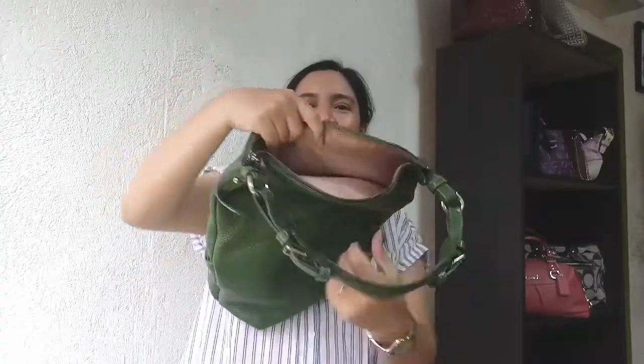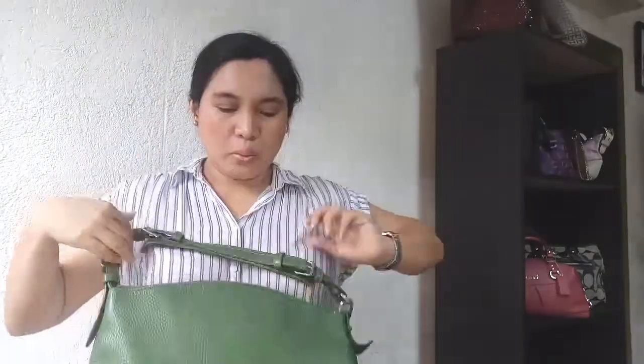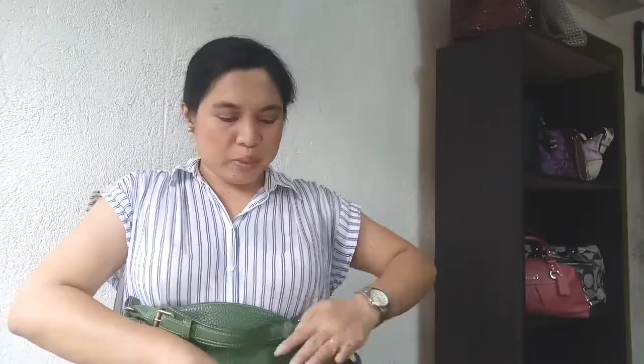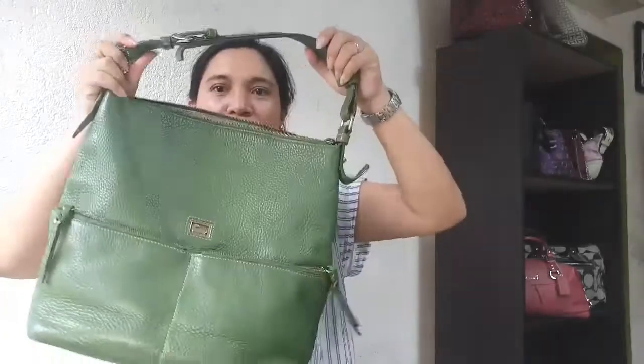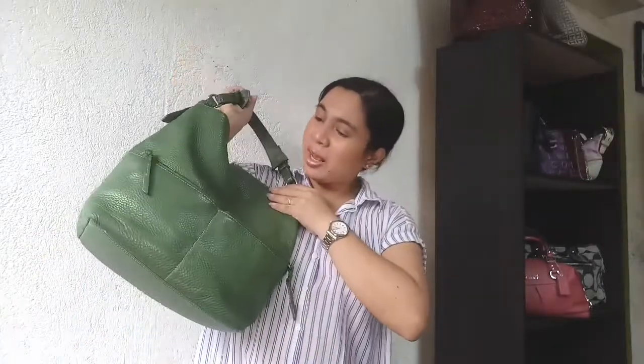So, this is empty now as you can see. Thank you for this bag — I used it for two weeks. You can rest now.